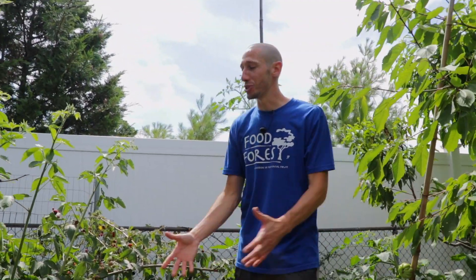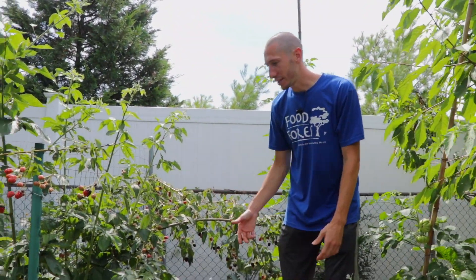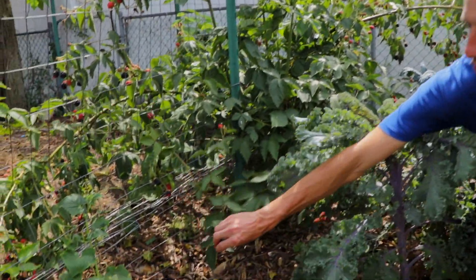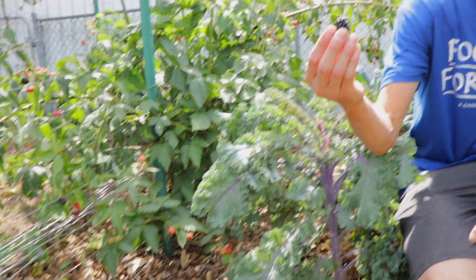We're in a food forest, so the foundation is food — like these blackberries here, some of which are really starting to ripen. Got this kale in front of me here. This is one of those plants that's a blending of both food and medicine, because not only is it good for health, good vitamin C, good cancer-fighting properties, but it's also absolutely delicious.